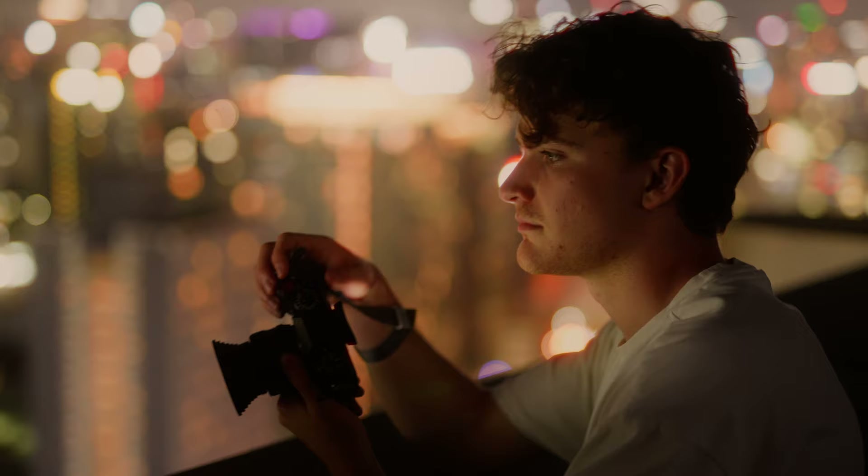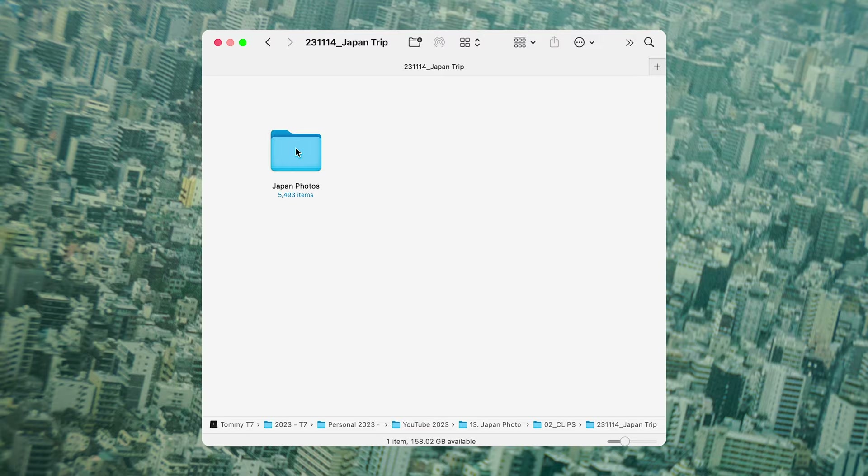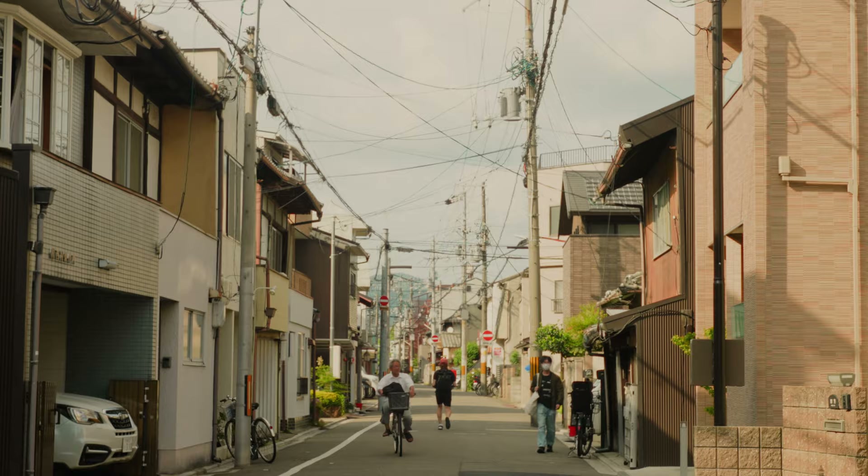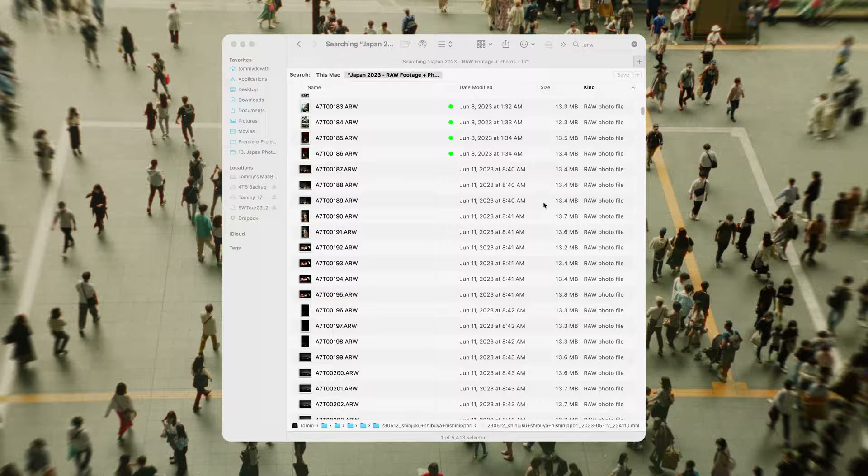I recently solved one of my biggest problems with photography. I go on a trip, take 5,493 photos, and then I post four of them on Instagram. So you're probably wondering, what happens to the other 5,489 photos? They sit on a hard drive collecting dust until it's been so long I forget they even existed. I know a good handful of them are actually good photos, but they're never going to see the light of day — until now.